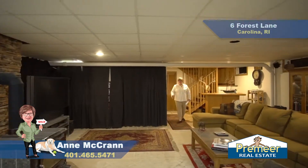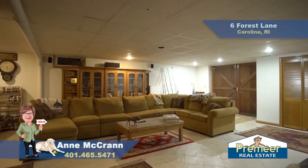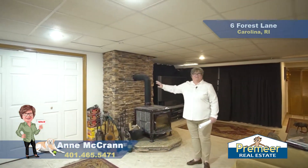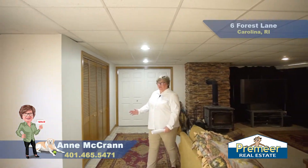Down here in the basement, you have this nice big finished area with tile flooring, a wood-burning stove, and plenty of room for a big-screen TV. When you get here in person, you can see this great workshop area behind these doors that also has the two oil tanks, the boiler, and the well. Lastly, in this basement, you'll see this enormous double door exit, which goes right out to the backyard — no stairs.